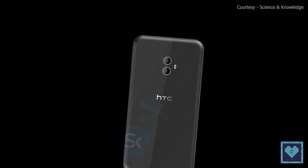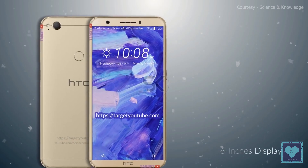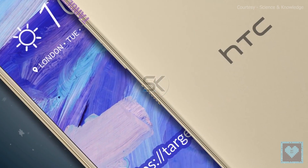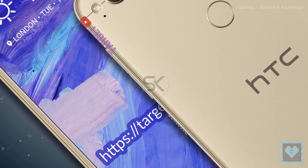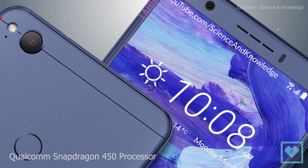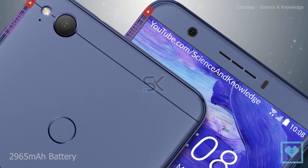Interestingly, this handset does not feature a fingerprint sensor. Moving on to the HTC Desire 12 Plus, it has a larger 6-inch HD Plus IPS LCD display with the same resolution as the Desire 12, along with the same storage and RAM options. The difference starts at the processor, which is a Qualcomm Snapdragon 450, backed by a slightly larger 2965 mAh battery.